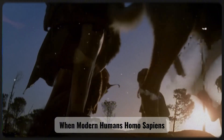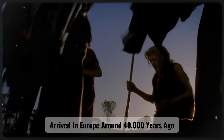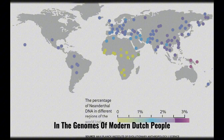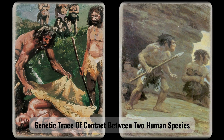When modern humans — Homo sapiens — arrived in Europe around 40,000 years ago, they coexisted and interbred with Neanderthals, leaving about 2% of Neanderthal DNA in the genomes of modern Dutch people, a unique genetic trace of contact between two human species.